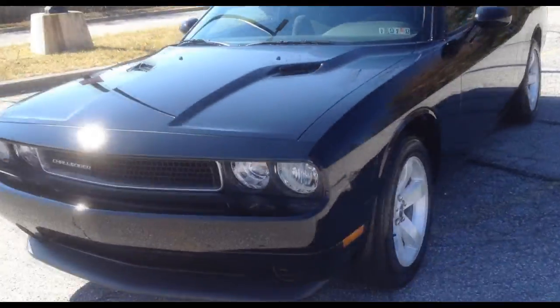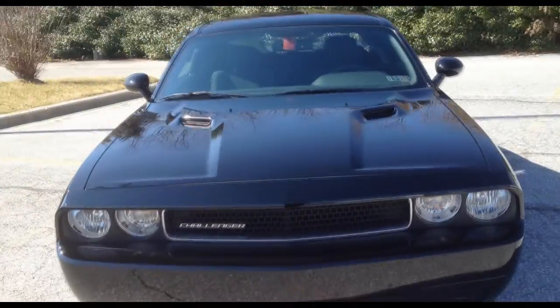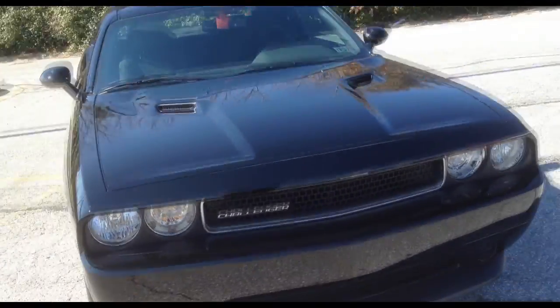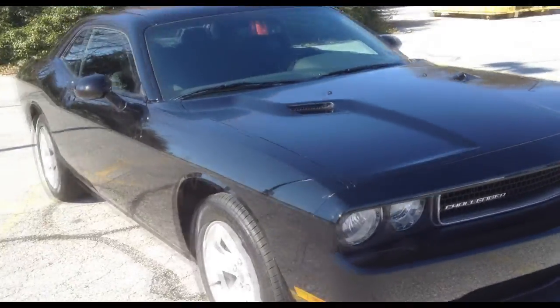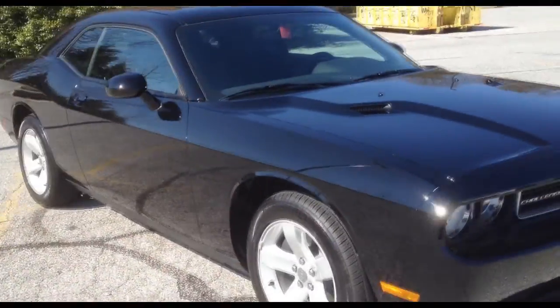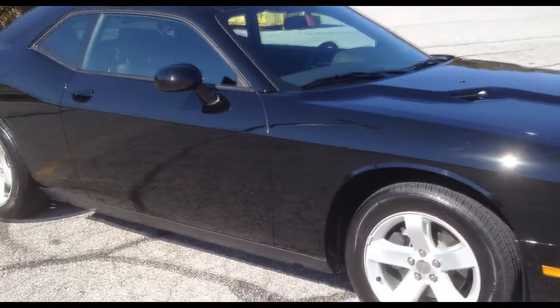Those of you that know me know that I own two Mustangs — a 2012 5.0 all in black, and I also own a 2012 white premium V6 pony package edition. I've decided to piss away all of my money on buying cars, so I decided I wanted another car and bought the Challenger.